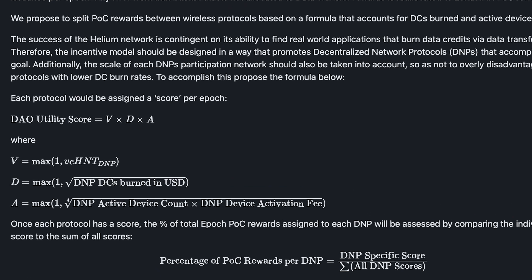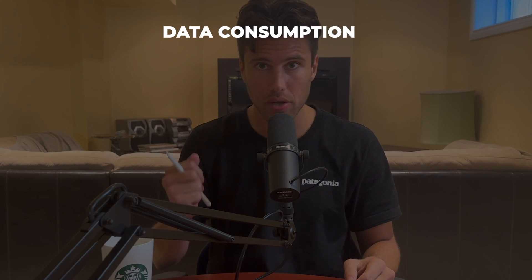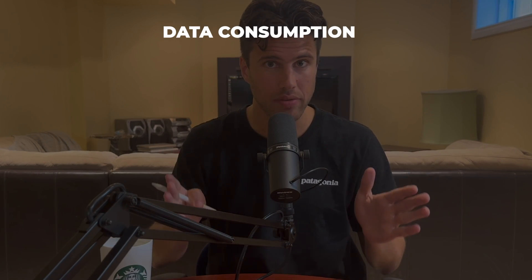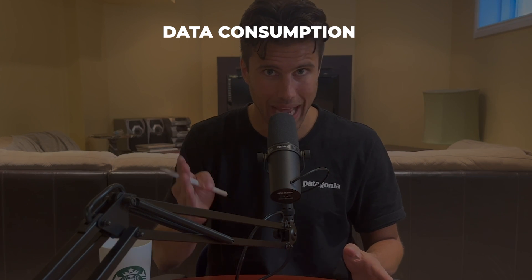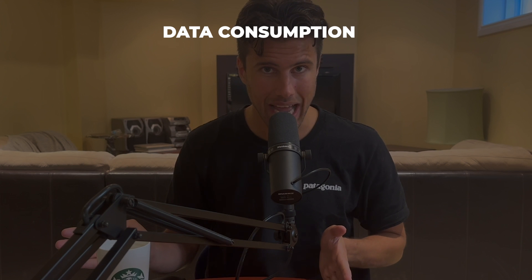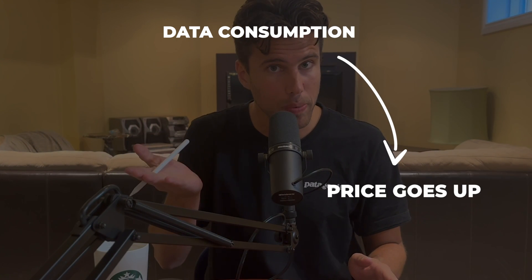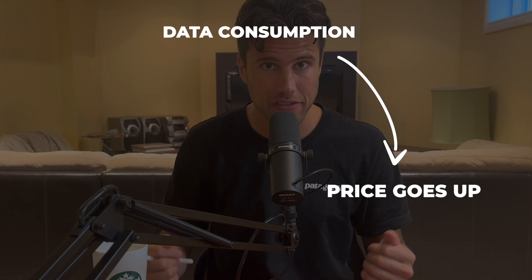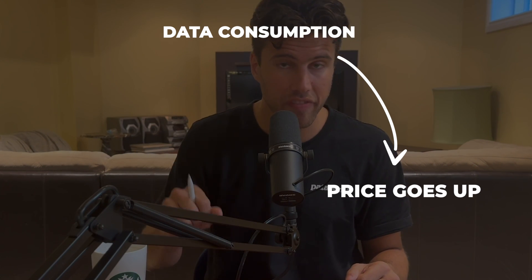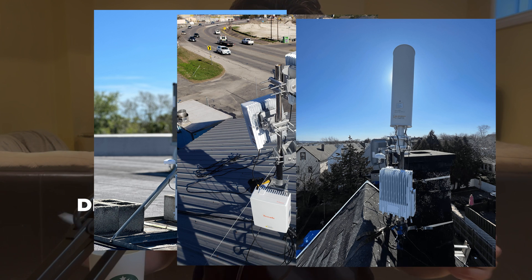Growth all starts with data consumption happening on the network — there's no way around it. Once we have data consumption, that leads to a higher floor price of mobile, and a higher floor price of mobile leads to more 5G deployments because it's simply more profitable to deploy.